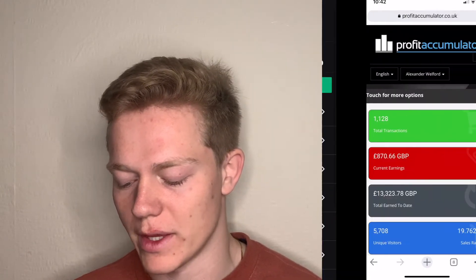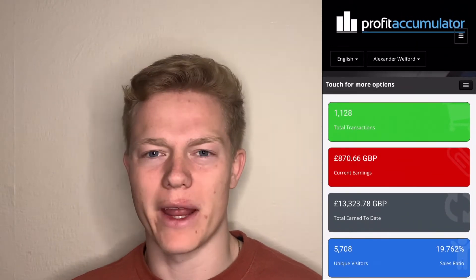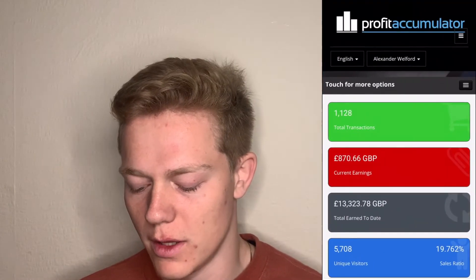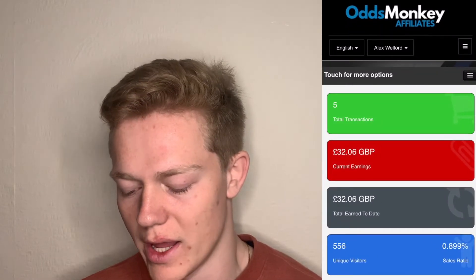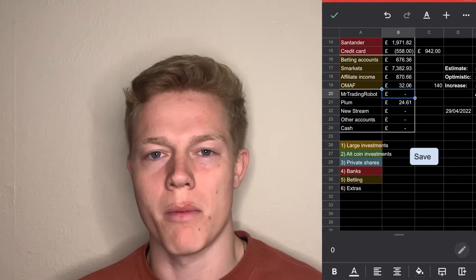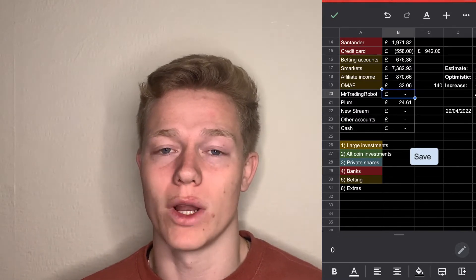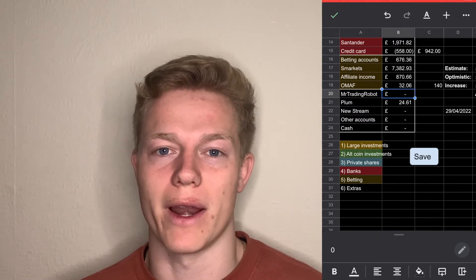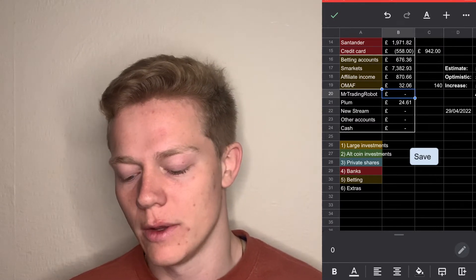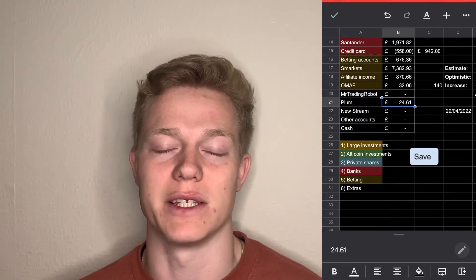We've then got my affiliate income for the month — this is for advertising the Profit Accumulator link in my bio and as you can see my unpaid earnings are £870.66 for the last couple of months. We've then got my OddsMonkey affiliate account, which is the same thing for OddsMonkey that I advertise a lot less — that's at £32.06. My Mr Trading Robot I've actually withdrawn my money from because it's been doing nothing with the current Ukrainian war going on; there's a lot of volatility so they've stopped trading and I've withdrawn to use for match betting to get quicker gains. That is sat at zero. Finally we've got my Plum which is just at £24.61, which is just my roundups and spare change for the month.